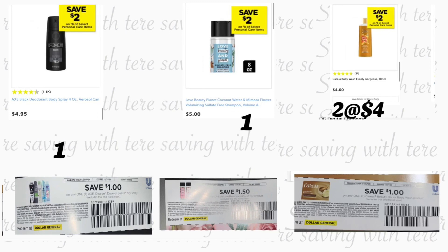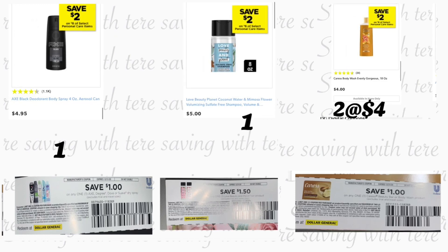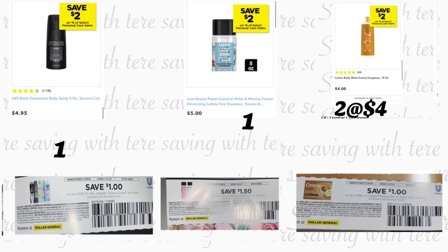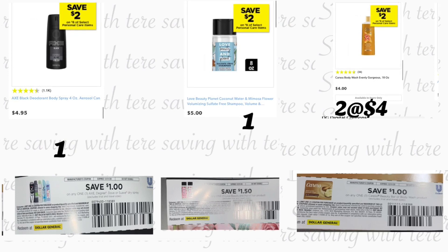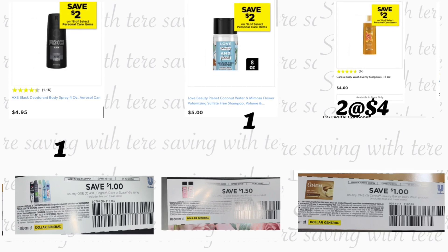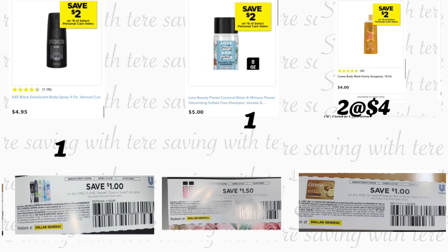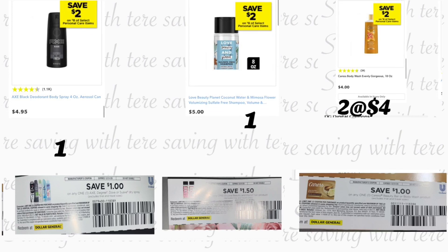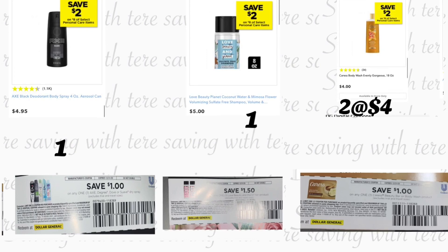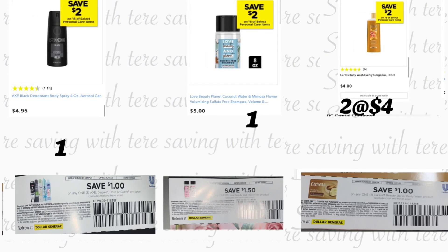We have a current instant saving included on these products — the AXE, the Love Beauty & Planet, and also the Care. Spend $8 and save two dollars instantly at the register. You're going to be grabbing the AXE body spray for the price of $4.85 — we have a one dollar paper coupon that came in the package. You're also going to be grabbing the Love Beauty & Planet shampoo for the price of five dollars and we have a $1.50 paper coupon. You're also going to be grabbing two of the Care body wash priced at four dollars each. If you got more than one package you should have more coupons, so you can use two of those Care paper coupons.